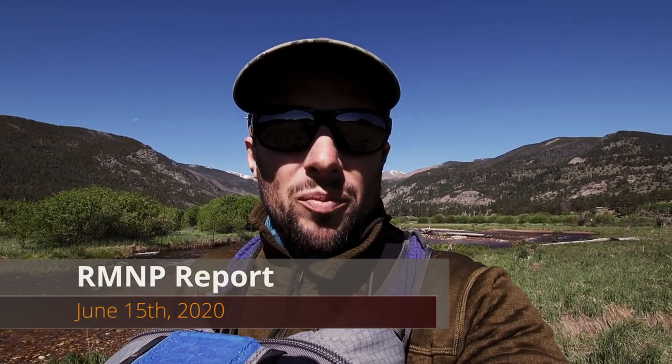Hey guys, Randy from Front Range Anglers here. Today I'm in Rocky Mountain National Park, fishing the Upper Big Thompson in Moraine Park right now, and the fishing has been pretty good.